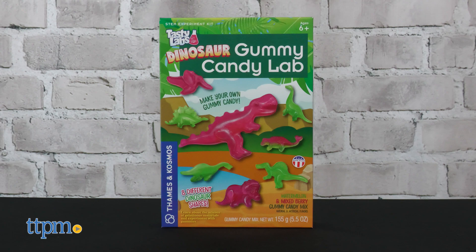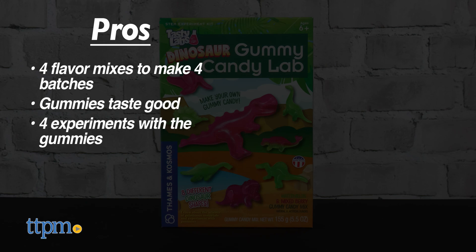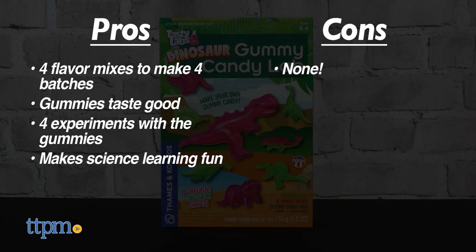This is a tasty STEM toy for kids ages six and up, and here are its pros: it comes with four flavor mixes to make four batches of gummies, the gummies taste good, there are four experiments to perform with the gummies, and it makes learning about science fun. I don't really have any cons for this, so I give it five stars.